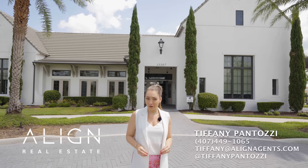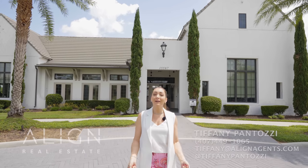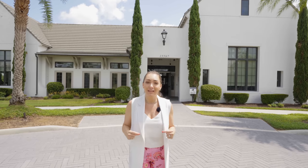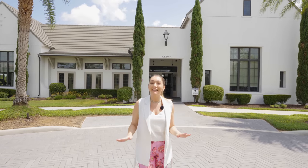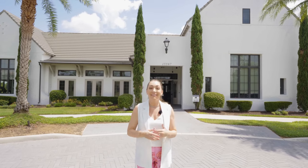Today I'm here at Lakeshore Preserve, a Toll Brothers community, one of my favorites in the area. We're here in Horizon West, which is a part of Winter Garden, and this community has so much to offer. I'm going to show you two incredible properties, their awesome amenities, and tell you all about the location and why this is one of the best places to live in the entire area.